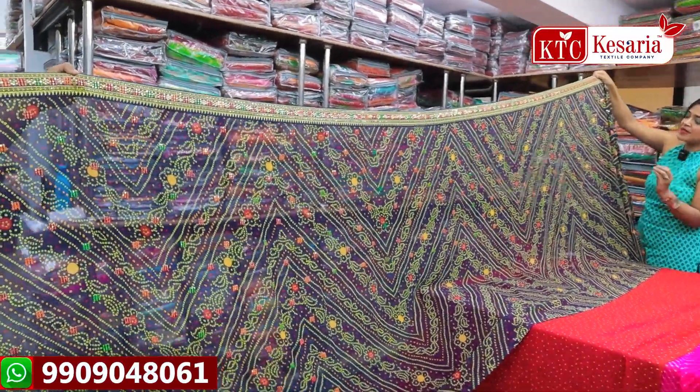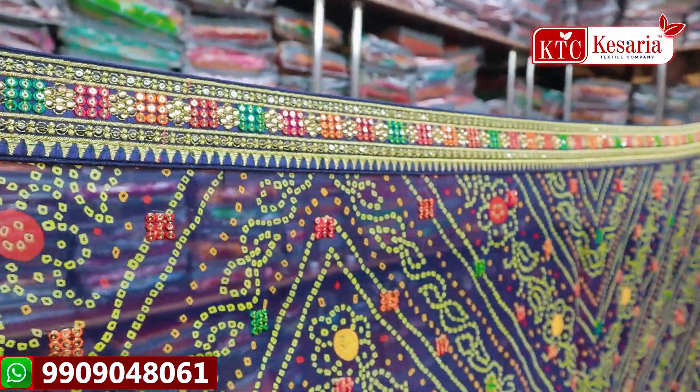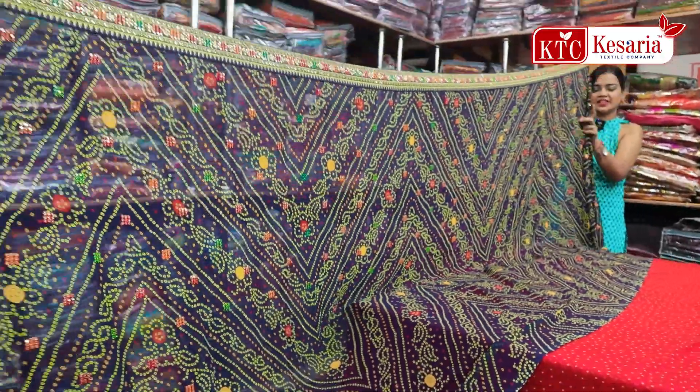It has colorful boots, and mirror work is also done. You will focus on the border — it has a very nice border design with sequence, colorful boots, and mirror work.